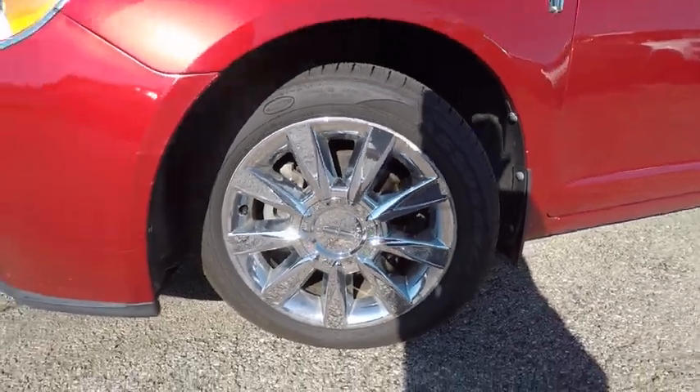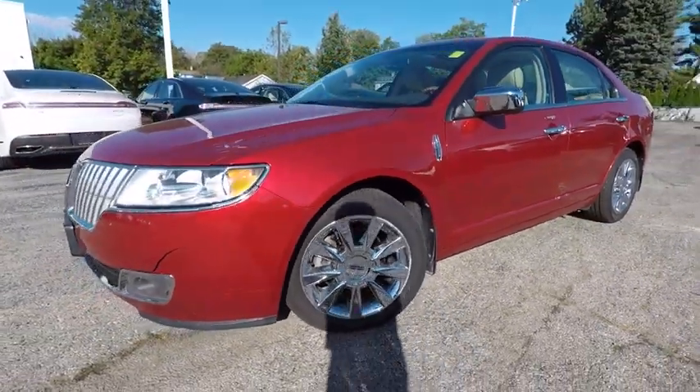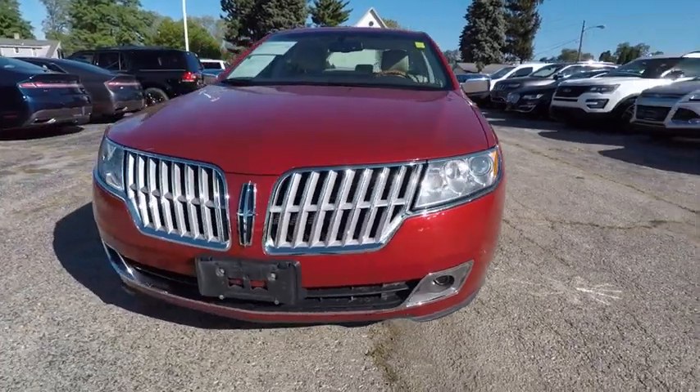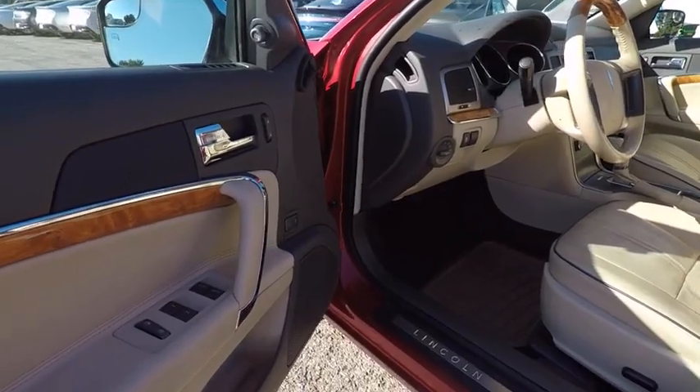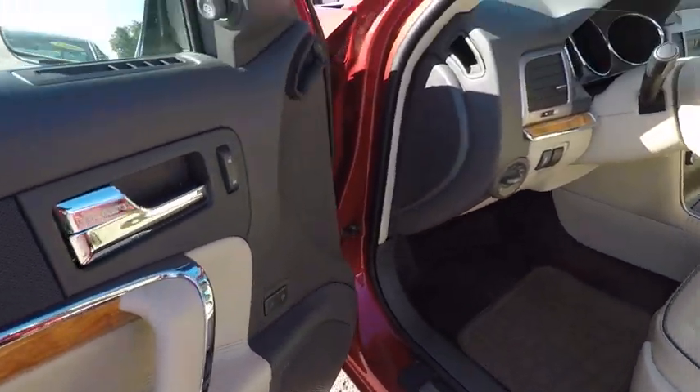Anti-lock braking system, traction control, stability control, power passenger seat, steering wheel audio controls, keyless entry, CD changer, leather wrapped steering wheel, Bluetooth, driver airbag.